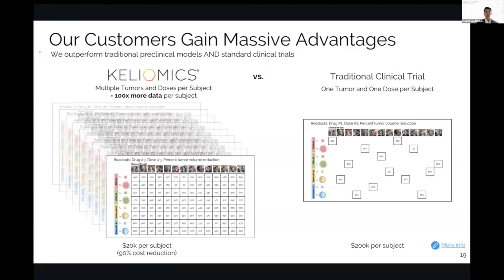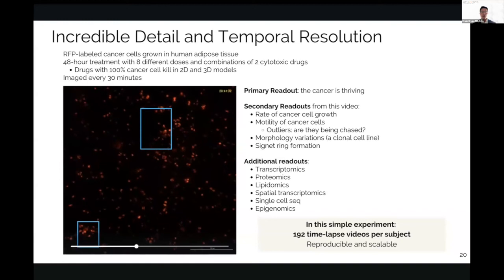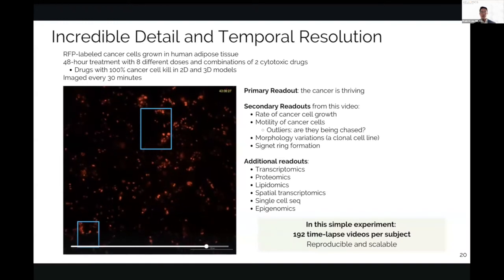Our customers gain massive advantages — we outperform both traditional preclinical models and standard clinical trials. Under our system, each subject can generate multiple tumors and be tested with multiple doses, meaning hundreds of times more data per subject versus a traditional clinical trial where each subject has one tumor and receives one dose. There's also a major cost advantage: traditional clinical trials cost up to $200,000 per subject, whereas we do it for $20,000 per subject with 100 times more data. On the back end, we can do molecular readouts including transcriptomics, proteomics, lipidomics, spatial, and single-cell epigenomics.